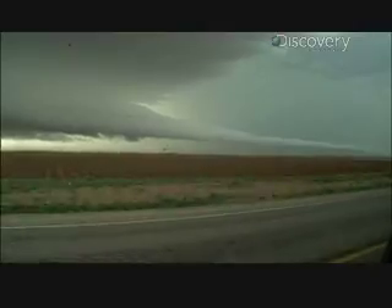Do you guys see how long that inflow tail is? Yeah, it looks familiar, doesn't it? All right, go, go, go!